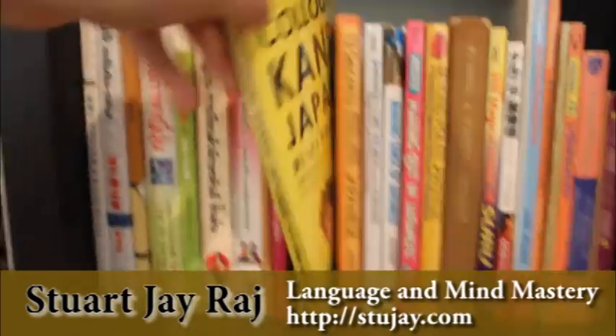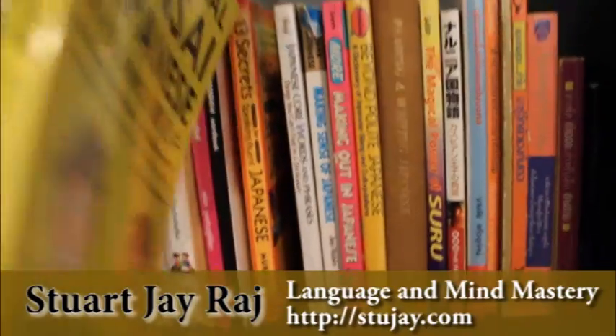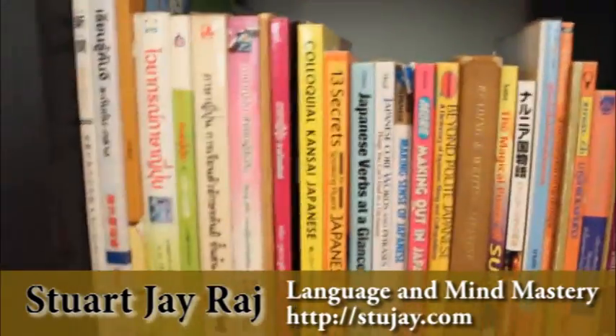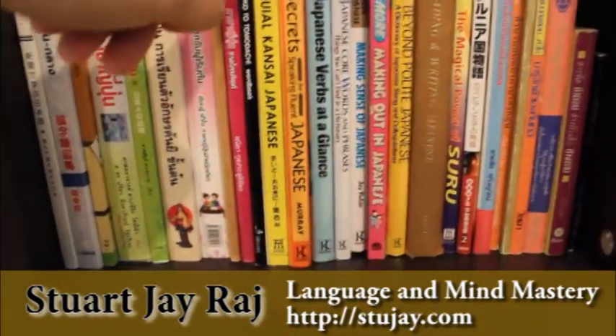This is a pretty cool one — Colloquial Kansai Japanese. I spent quite a bit of time in Osaka many years ago and I really love the Kansai district, Osaka-ben, the Kansai region, the culture, the language. This book takes you right into it.